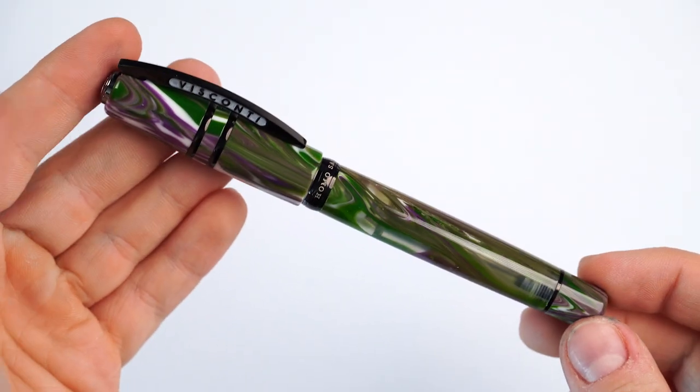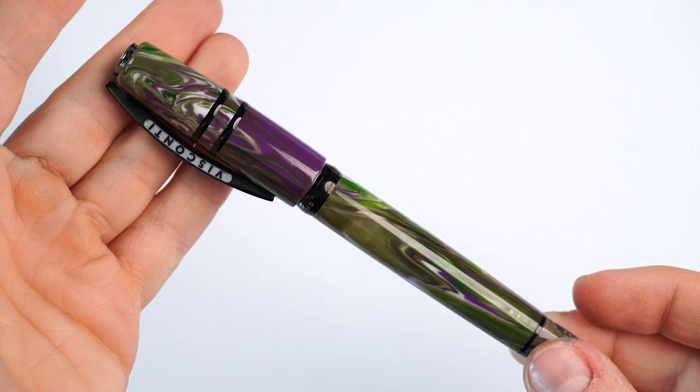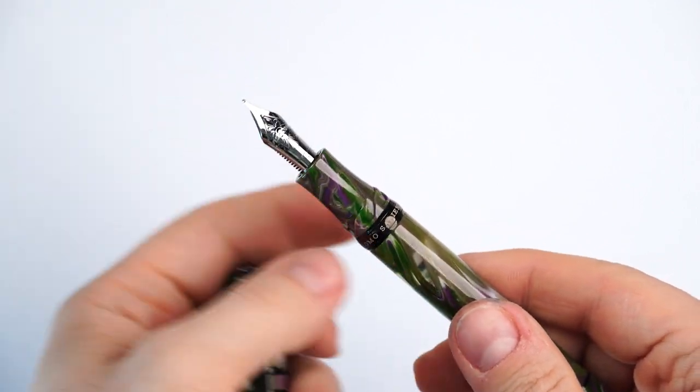When I saw the Lotus for the first time in my hands — I even have a picture on my phone — I was like, oh my god. The name says it all: it's a Lotus. Imagine a pond, imagine lotus flowers, that pink, that green, everything. And they used ruthenium for the trims, which really sets it apart.